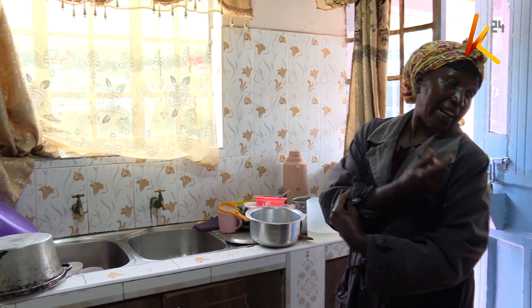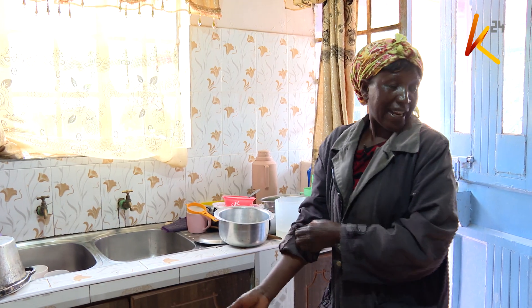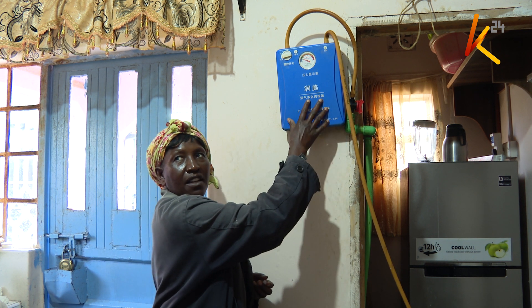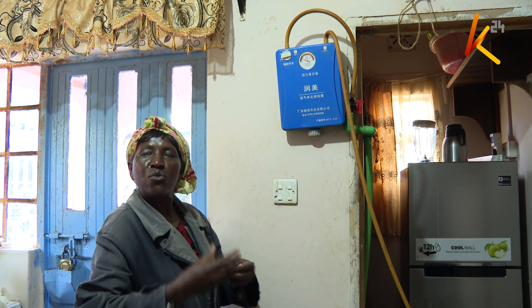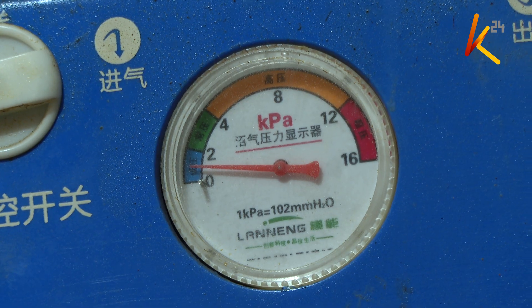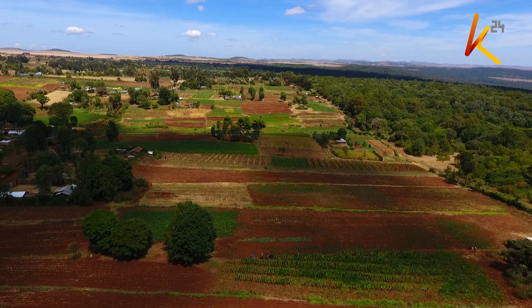In her kitchen, Purity shows us how her biogas stove works. She says her cost of electricity has gone down drastically.